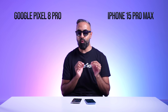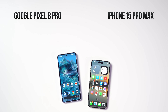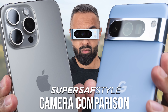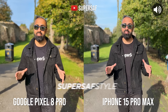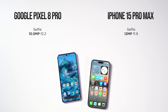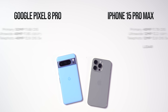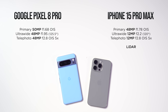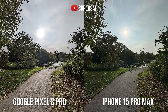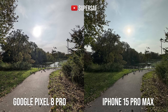Now let's talk about cameras. I've done a detailed SuperSaf style side-by-side comparison covering as much detail as possible, but here's a quick summary. For selfies, the iPhone 15 Pro Max has slightly higher resolution, but the Pixel gives more realistic skin tones. For rear cameras, the Pixel has a slightly higher resolution 50-megapixel primary. Looking at hundreds of photos side-by-side, both do really well. The Pixel has its distinctive look with overall better dynamic range and sharper results.